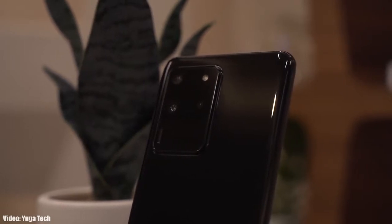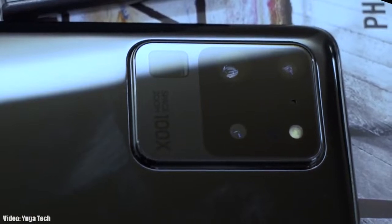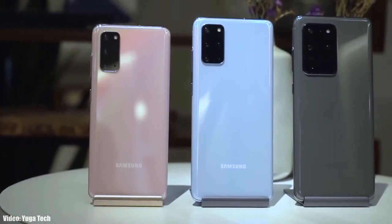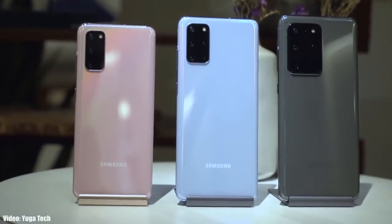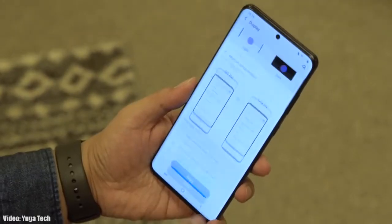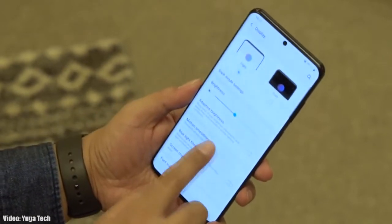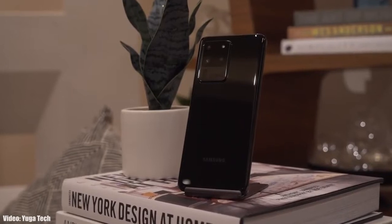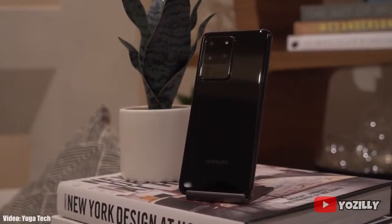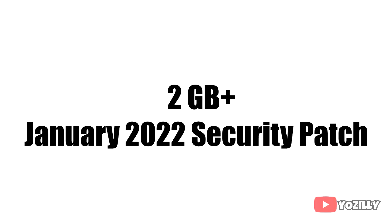Samsung has released the official Android 12 update based on One UI 4.0 for the Samsung Galaxy S20 series, which includes the S20, S20 Plus, S20 Ultra, and S20 FE, including their 5G variants. If you haven't received the update notification yet, don't worry — you will get it within a few days, or you can check manually by going to Settings, About Phone, and then Software Update.